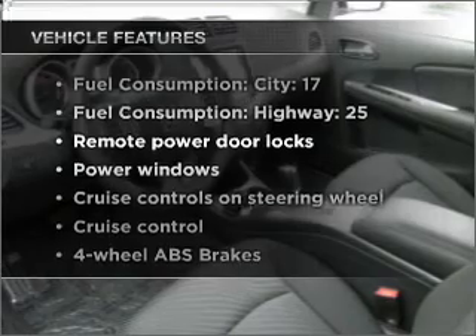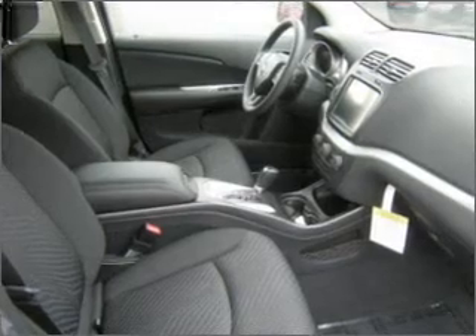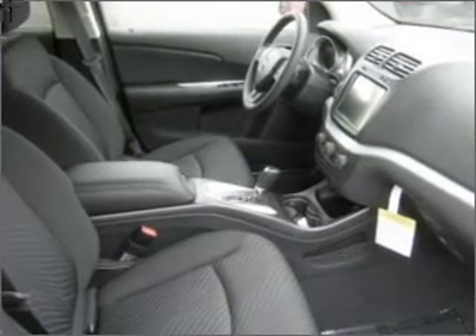With these notable features, you won't want to miss out on the opportunity to own this amazing ride. Features include air conditioning, power door locks, power windows, power steering, cruise control, power mirrors, and AM-FM stereo with a CD player.